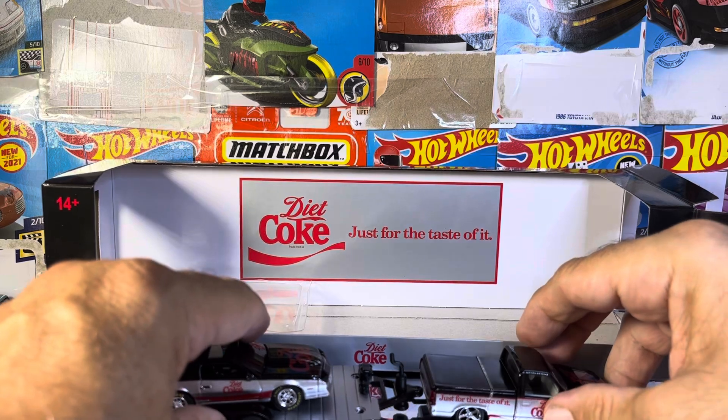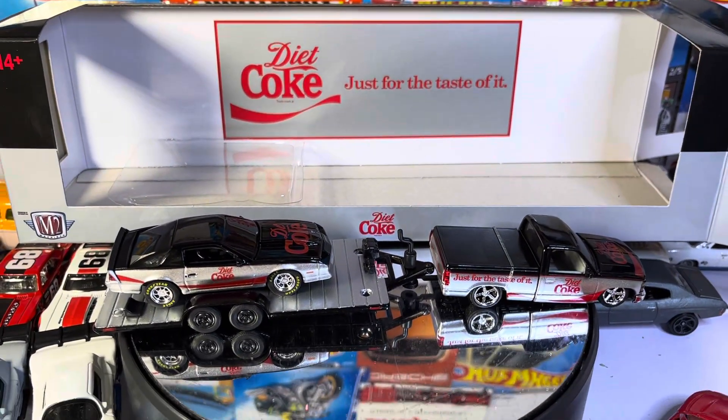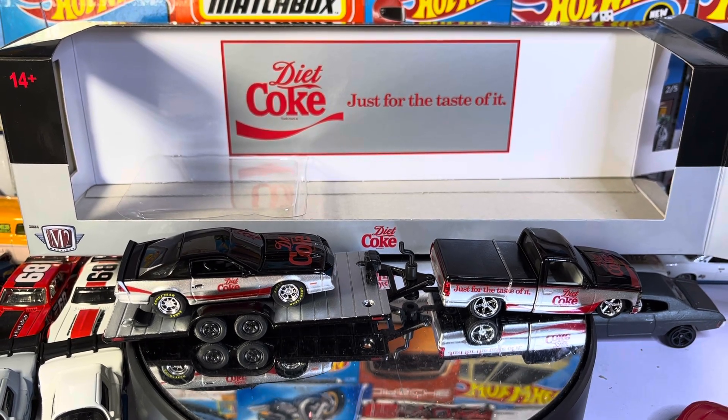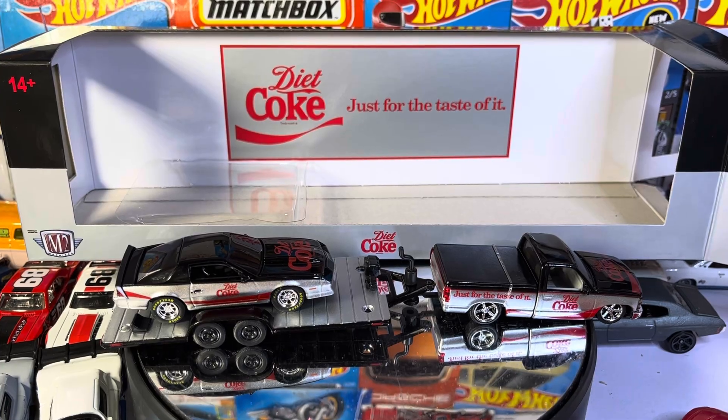You know what, I'm probably going to do this — see if I can just get it like that. All right guys, what do you think of the Diet Coke truck and trailer and Camaro set? By M2. Thanks for watching.